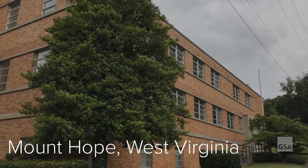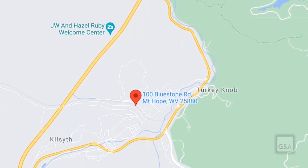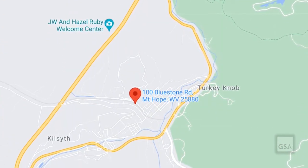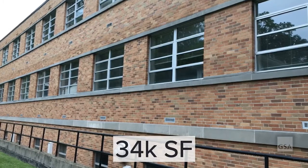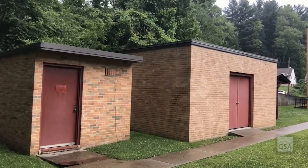Are you looking for office space in beautiful and historic Mount Hope, West Virginia? The U.S. General Services Administration is auctioning a commercial property at 100 Bluestone Road. The one-acre lot is improved with a 34,000 square foot building and two smaller auxiliary buildings.